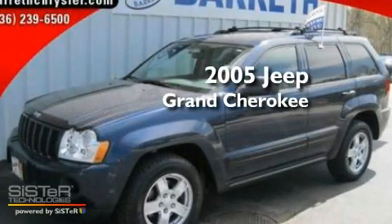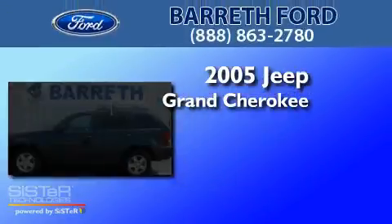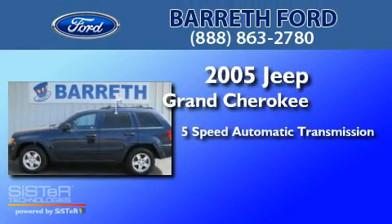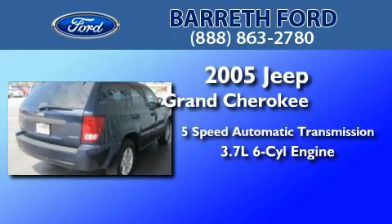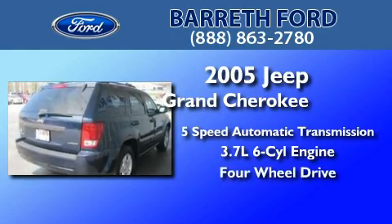This is a 2005 Jeep Grand Cherokee. This SUV has a five-speed automatic transmission, a 3.7-liter V6, and the added capability of four-wheel drive.